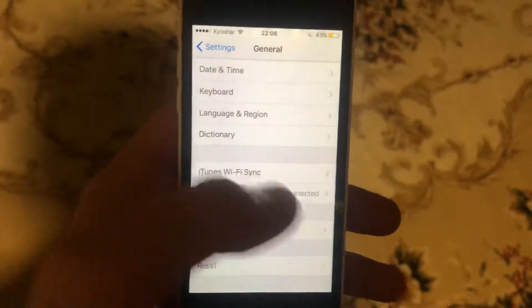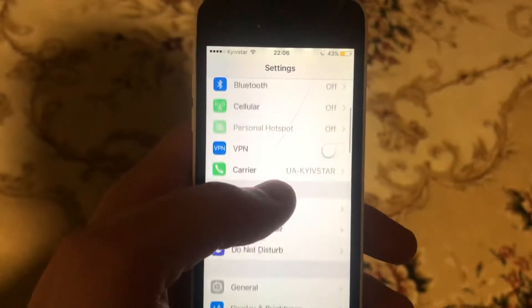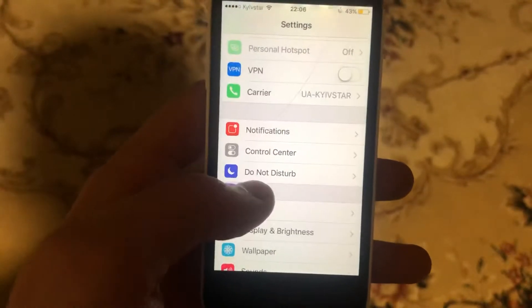If that doesn't help, just try to restart your phone. Go to General, scroll down, tap on Shutdown, slide the power off, wait a second, and then power the phone on again.